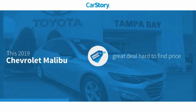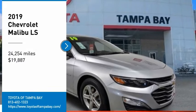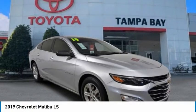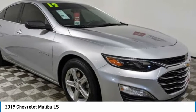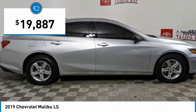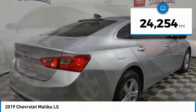CarStory research indicates this vehicle as being a great deal that is hard to find at this price with these ratings. Come test drive the 2019 Malibu. A combination of performance and fuel economy, the Malibu is a great commuting car and is priced below $20,000. This vehicle has less than 25,000 miles.